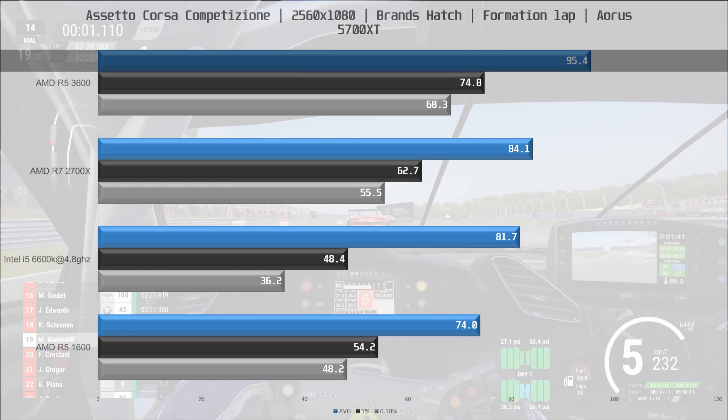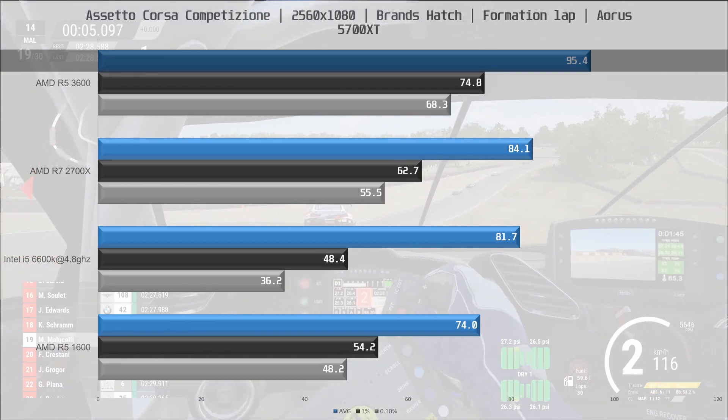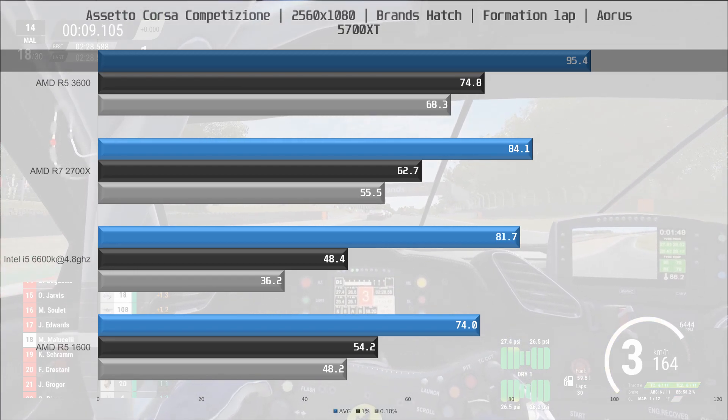Even better than the 2700X is the R5 3600, which is 13% ahead in the average FPS figure, with frame times also seeing considerable improvements.